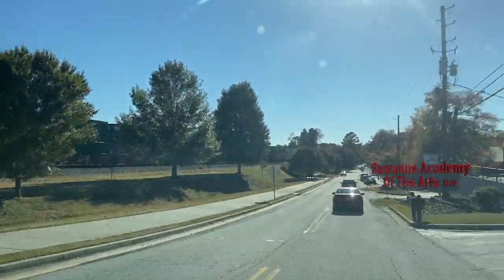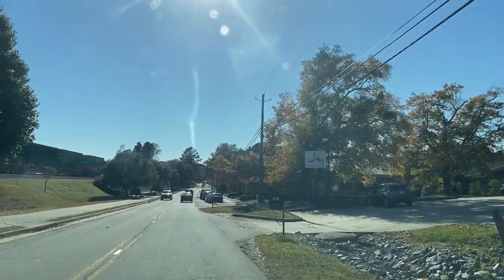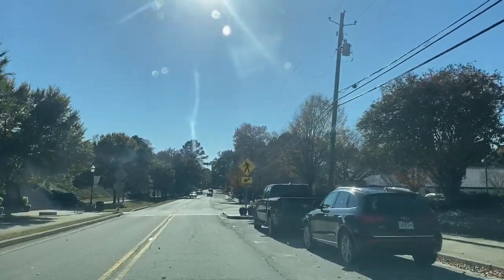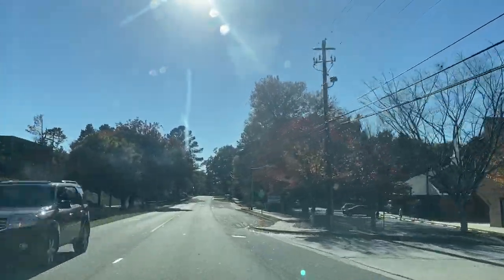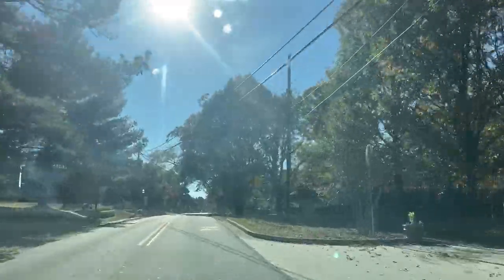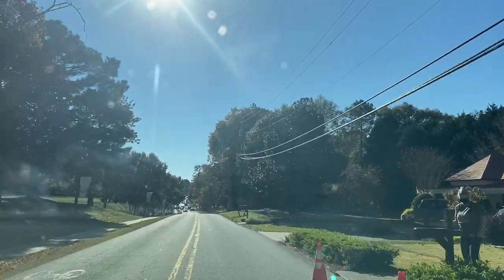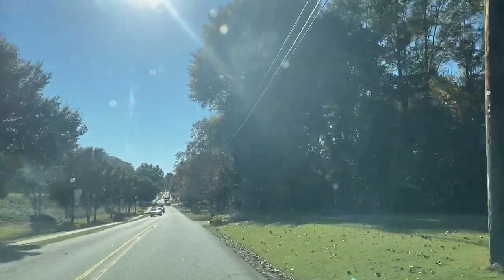Coming through this area, we have Suwanee Academy of the Arts on our right, where a lot of our children locally go — they've got ballet, tap, and they do a lot of theater arts at Suwanee Town Center. And then we have the public library right here on our right as well. This is more of the historical part of Suwanee — a lot of people don't realize what an older community this is. These are a lot of the original homes, and this is actually the city of Suwanee.